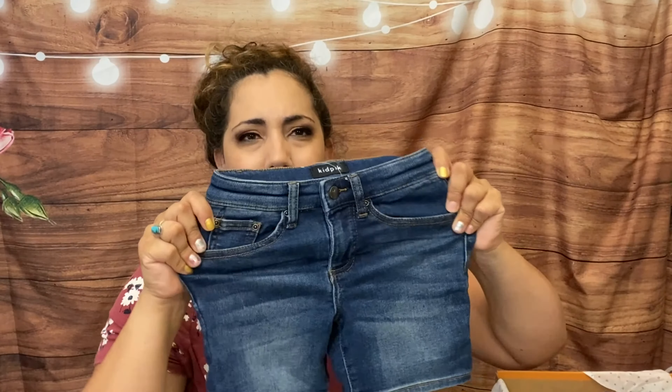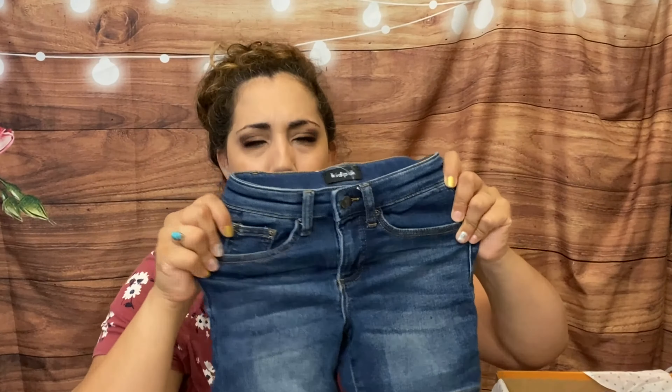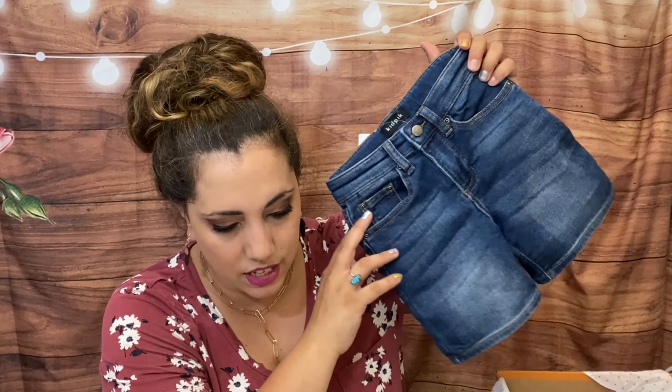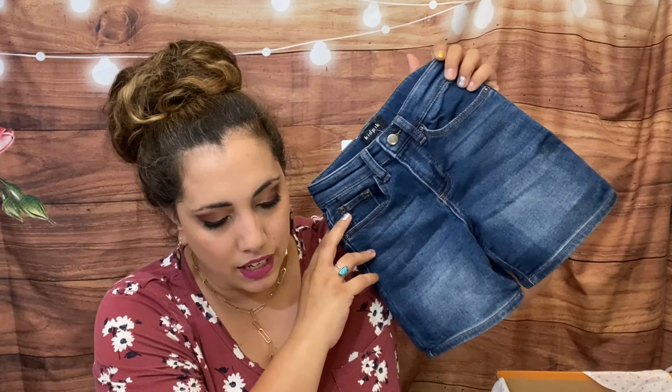I wouldn't pay $20.50 for this, and $15.75 is also pushing it for what I pay for kids' clothes, since they all get their clothes ruined. Then we have these shorts — this one actually fit pretty perfectly and has some stretch to it. Most have the adjustable button on the waist. This is the knit denim short in interior wash and it's $26.50 or $18.55, which feels like a lot.